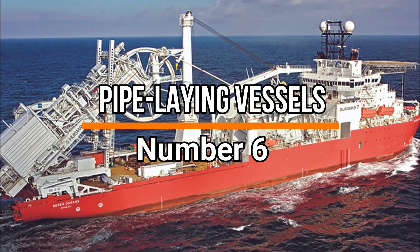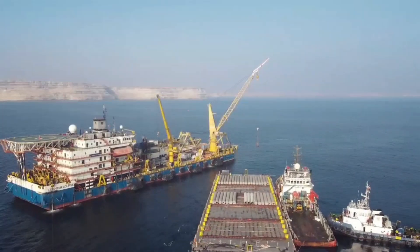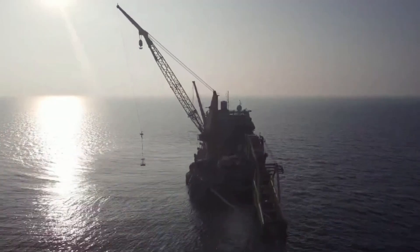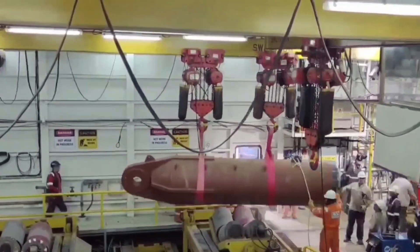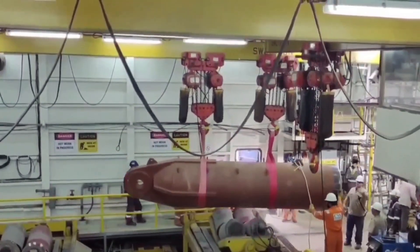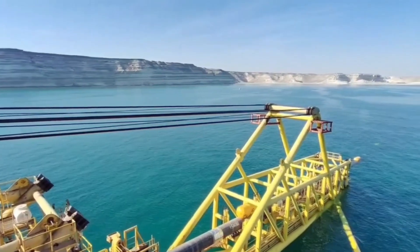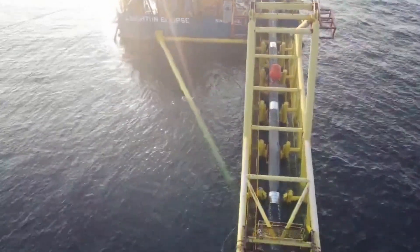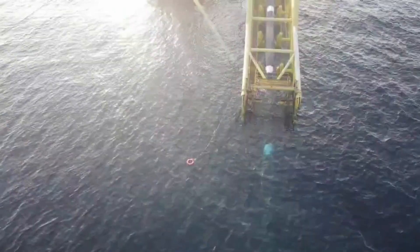Number 6: Pipe Laying Vessels. Number 6 is held by pipe laying vessels, which are specialized ships designed to lay pipes on the ocean floor, facilitating the transportation of oil and gas. These vessels are equipped with advanced technology and equipment for precise pipe deployment and installation. Their operations involve laying long pipelines across vast distances in various water depths, supporting the global energy supply chain. These vessels are essential for maintaining the crucial infrastructure required for the extraction and distribution of oil and gas resources.